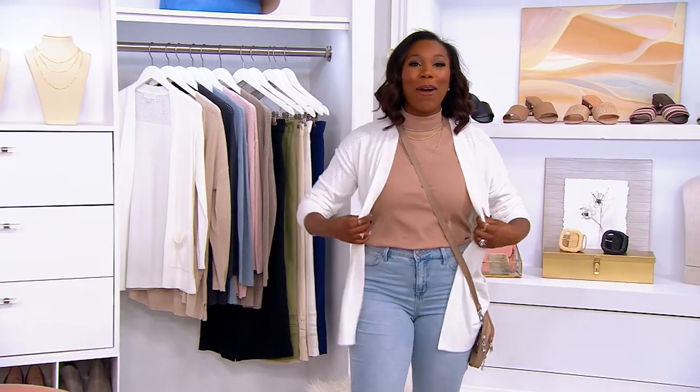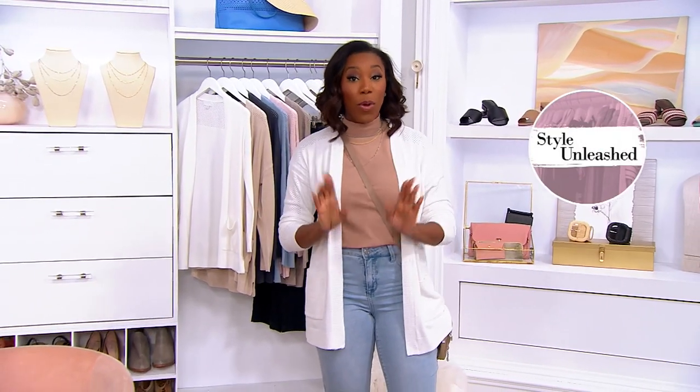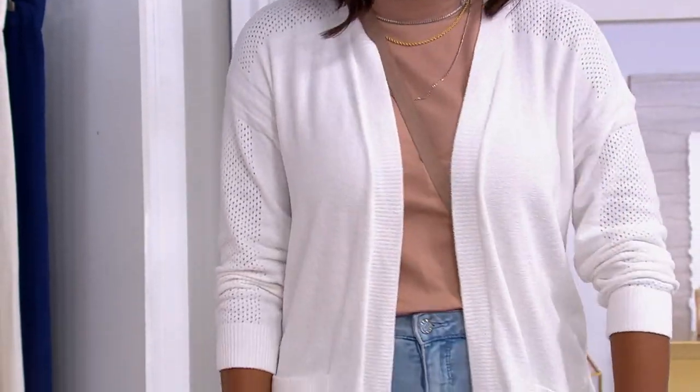We're going to shop for Barefoot Dreams now. This is how we're unleashing our style this week. As we start shopping, I want to let you know a couple things. The featured price and the five easy pays we have right now will not be available tomorrow. So if there's a color that catches your eye, this is the time to shop while we're doing an easy pay of $28 to get your cardigan home.